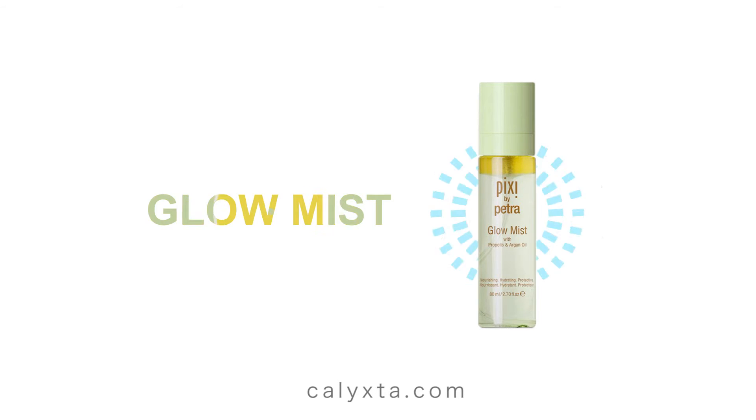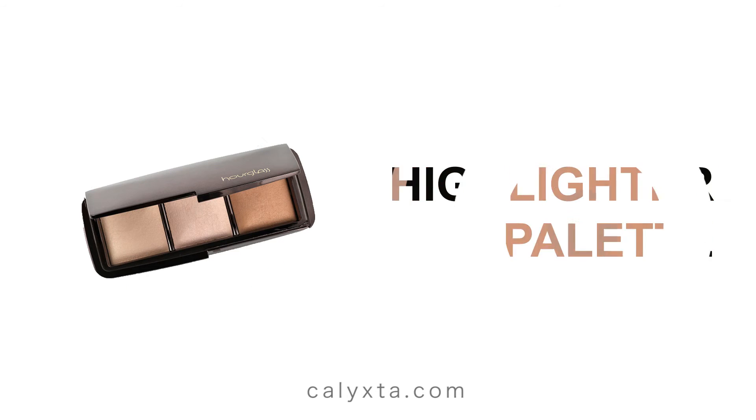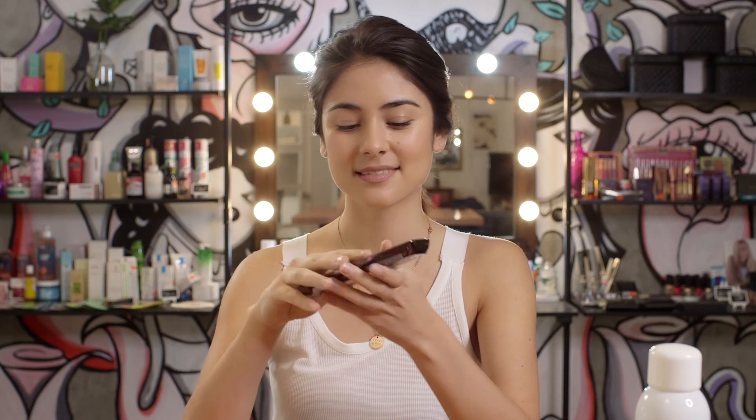As well as being moisturising, if you want a little bit of extra glow, you could use a spritzer like this. This is by Pixi by Patra and it's a glow mist. It's got some argan oil in it, it's got aloe vera in it — nice natural products. It's just going to give you a bit of highlight and a bit of glow as well. You can also use a highlighter like this one by Hourglass. Just use it on the highlights of your face and it gives you an extra bit of glow.